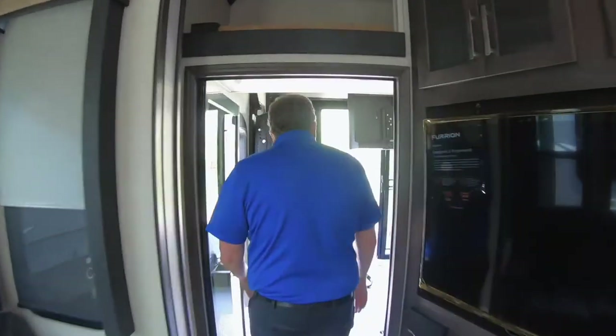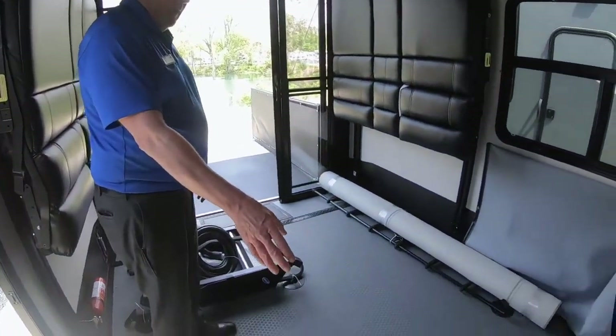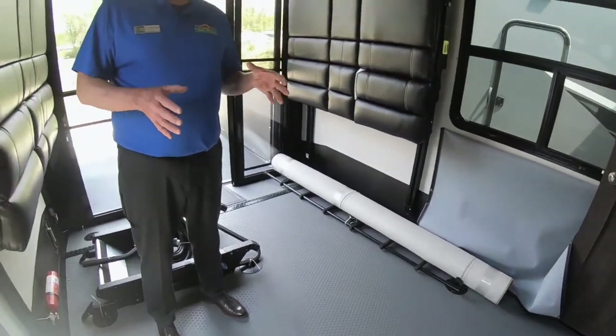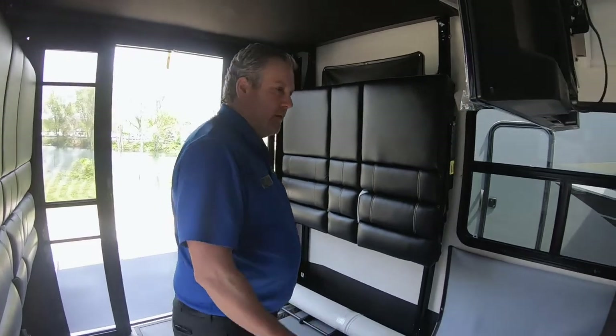Coming out here to the garage area — this is an 11-foot garage. If you look at the floor, these are the tie-downs, and they're welded to the frame. They weld those tie-downs to the frame first, then lay three-quarter inch OSB — marine grade, they call it Dinospan — over that, and then put the plates around it.